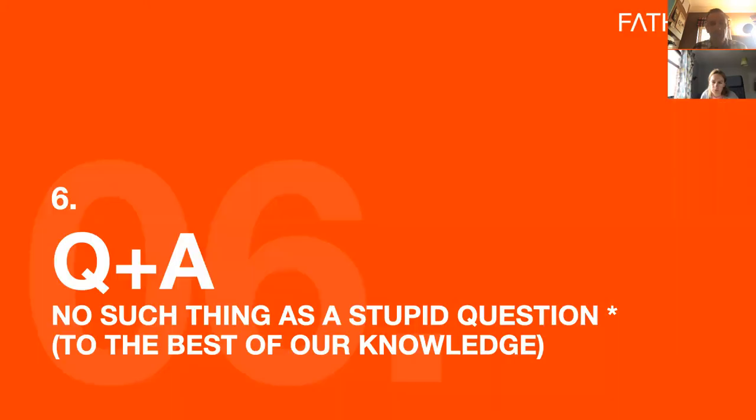Thank you for bearing with us through the theory. Questions are coming in and we're going to get moving into those straight away. My first question is for Emma — going back to the simplicity and familiarity piece: do we run the risk of crushing creativity or limiting innovation if we overcommit to simplicity and familiarity?